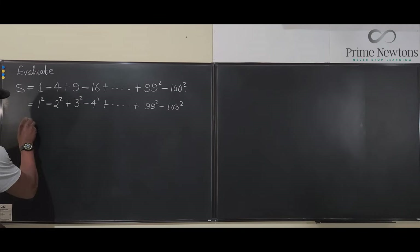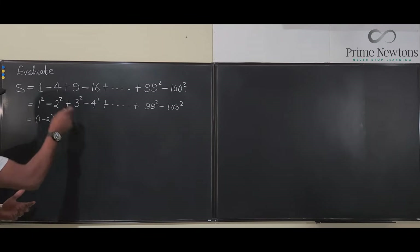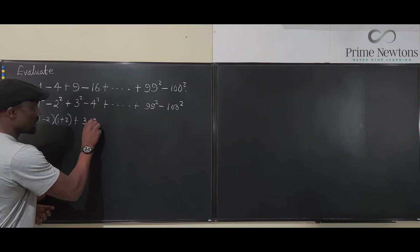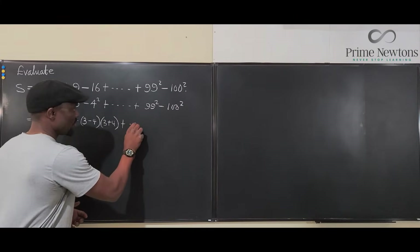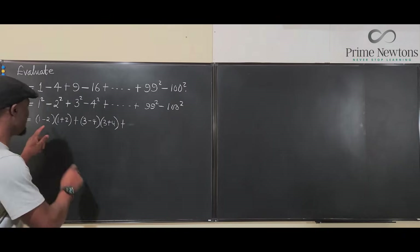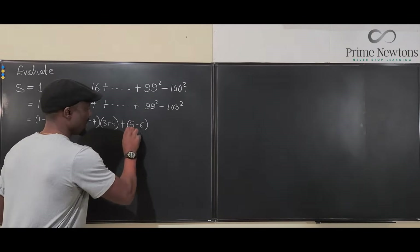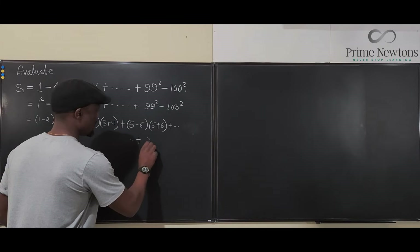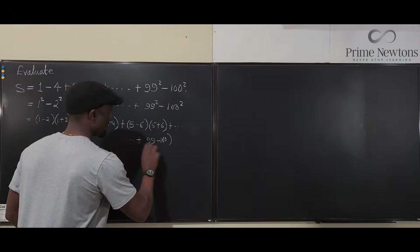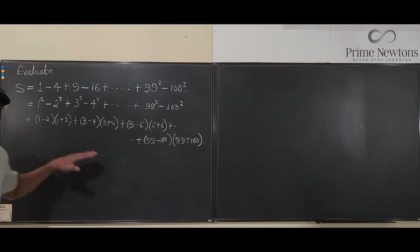Each pair factors as: (1−2)(1+2) giving negative 3, plus (3−4)(3+4), plus (5−6)(5+6), continuing on until the last pair (99−100)(99+100). So each factor of (n − (n+1)) always equals −1, and we multiply by the sum (n + (n+1)).